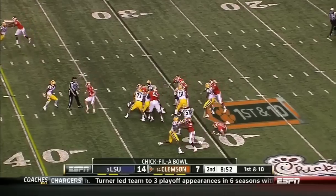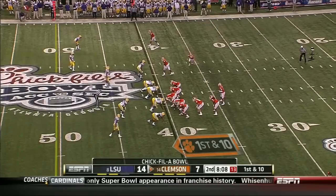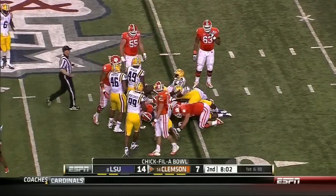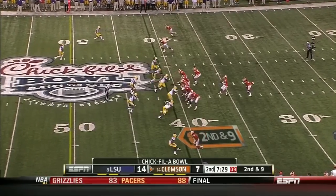Boyd called a quarterback run — pickup about three. Making the personnel adjustment by Clemson. Boyd on the quarterback keeper. And just telling yourself you can't watch it... which means you're going to watch it.